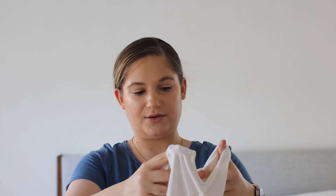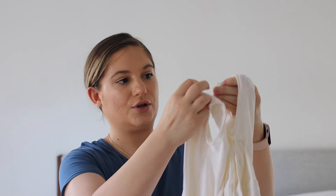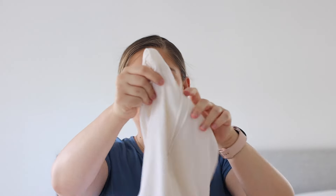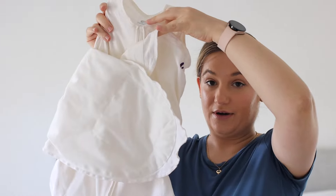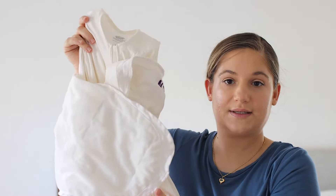Our next favorite is the Halo sleep sack swaddle. We didn't purchase these — they were given to us from the hospital. It's a little sack; you close it from the top and then swaddle them. She likes these as well. The ones I actually did purchase are from Swaddle Me — all you do is put them in and that's it. Those are our favorite swaddles.